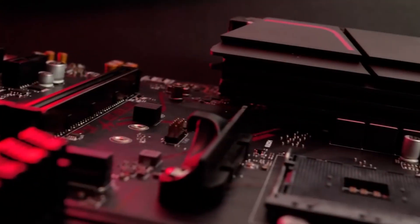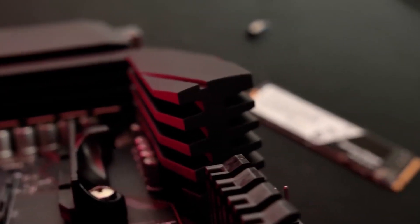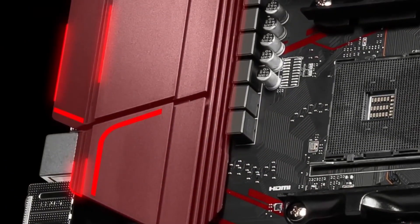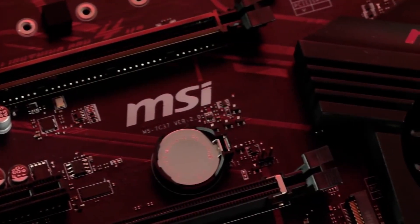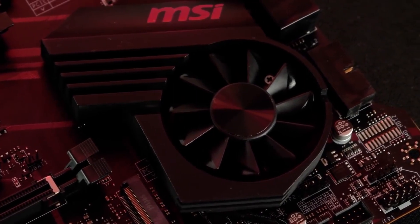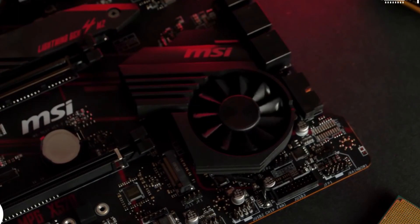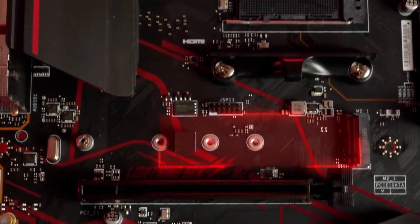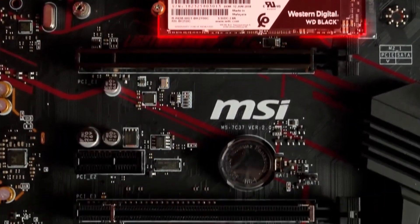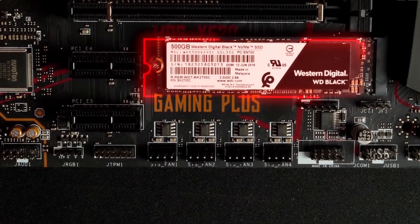The Core Boost is a highly efficient power system that provides precise current output to the CPU for improved performance. The MSI MPG X570 Gaming Plus is also equipped with a variety of unique hardware and software tools designed to enhance your gaming skills and keep you one step ahead of the competition. The pre-installed I/O shield helps protect the I/O ports from potential electrostatic discharge damage from the external environment.